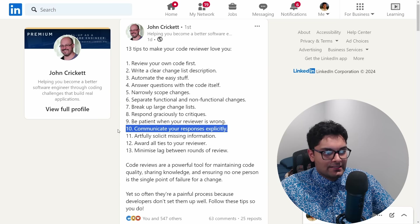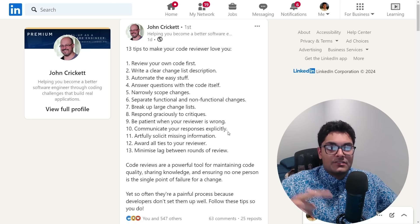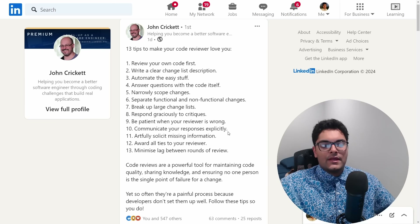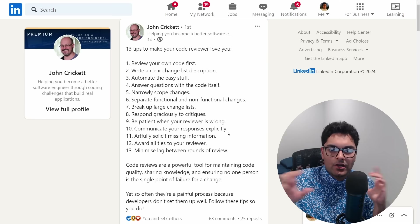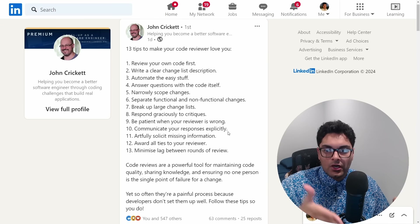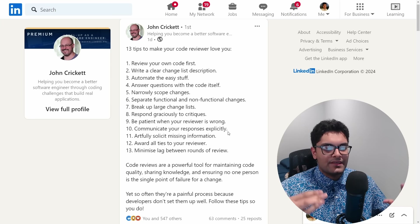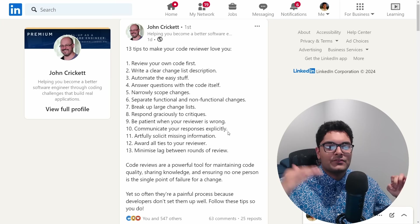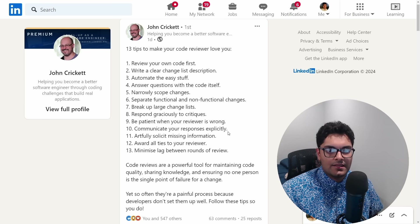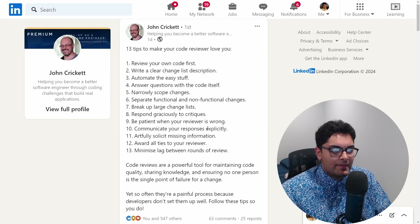Communicate your responses explicitly. If somebody leaves a comment telling you to do something and you respond with changes, you should address that comment — leave a reply saying the issue has been addressed. Otherwise the reviewer has to go look at the code without context. If you come back to a pull request in the future, you need that history of whether a comment was addressed or not. You can't just make changes and not leave comments — that's something that really annoys me as a reviewer.